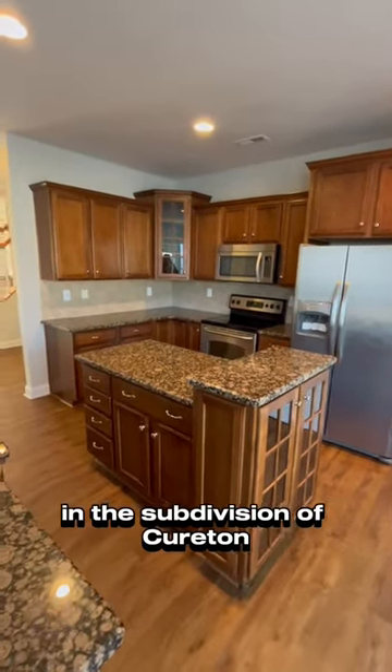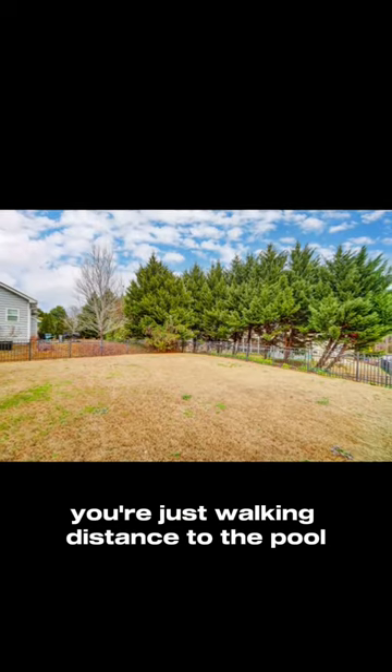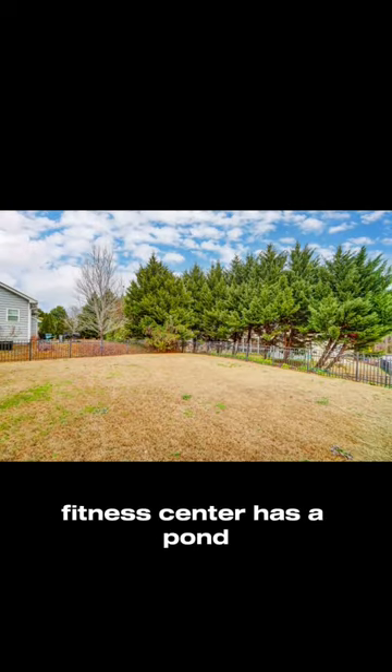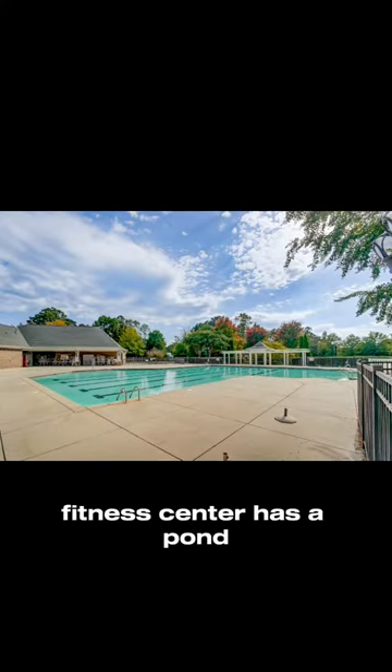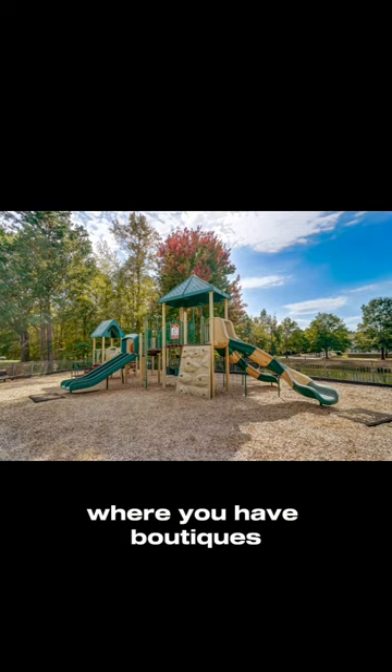This home is in a subdivision of Curriton. You're just walking distance to the pool, clubhouse, playground, fitness center, and it has a pond. You're only minutes to downtown Waxhaw where you have boutiques and restaurants.